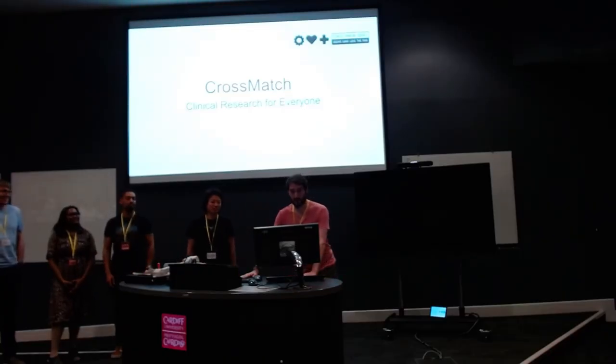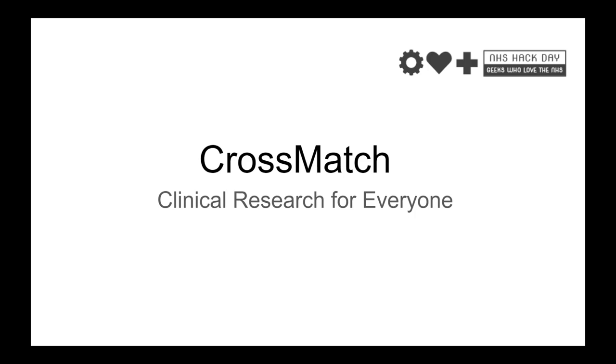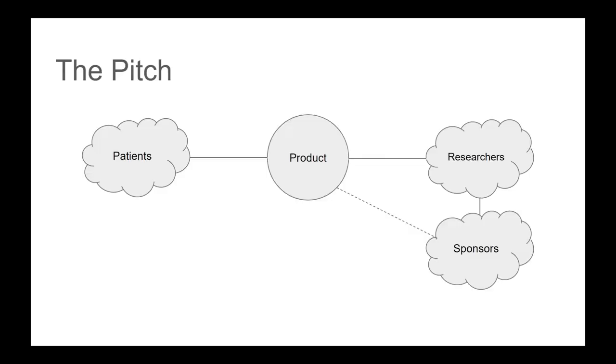Anyone involved in clinical research will know the pain and agro of trying to find patients who are eligible, consent them, and deal with all the bureaucracy. From a participant point of view, there might be lots of people who are interested in and eligible for a trial but totally oblivious. Cross-match aims to be the silver bullet to act as a broker to connect these two things, along with ethics and funders.